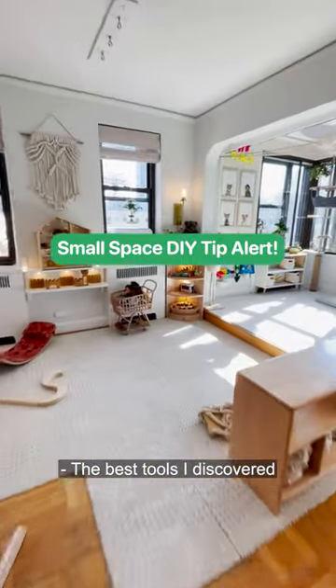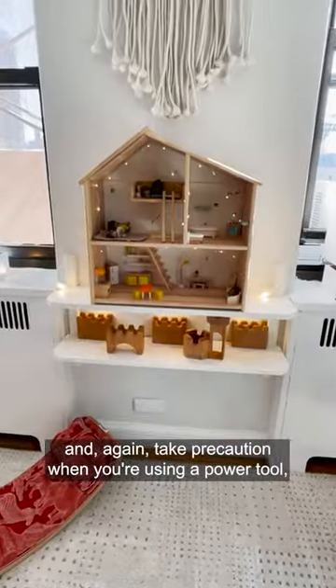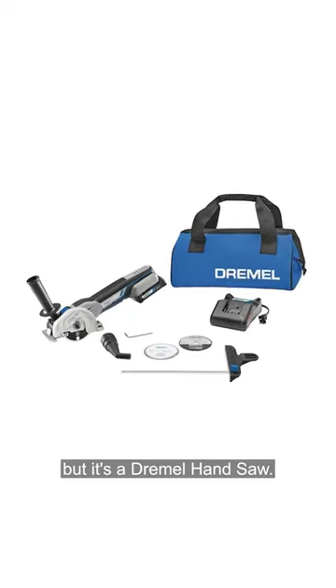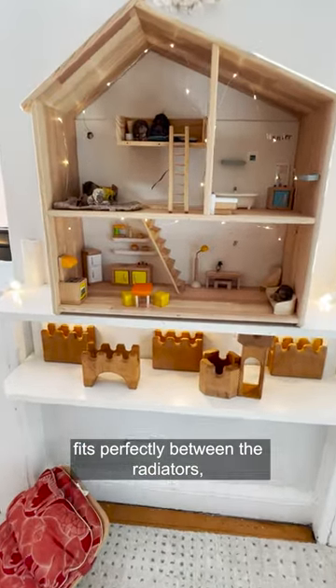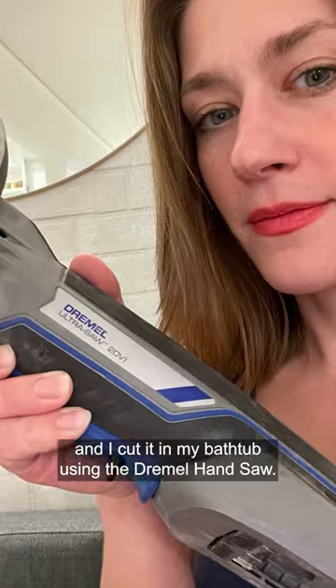One of the best tools I discovered — and take precaution when you're using a power tool — is a Dremel hand saw. The shelves here that the dollhouse is on top of fit perfectly between the radiators, and I cut them in my bathtub using the Dremel hand saw.